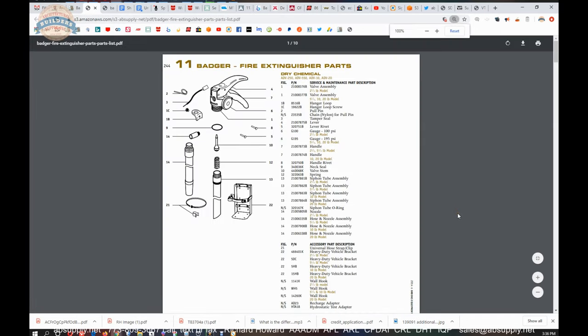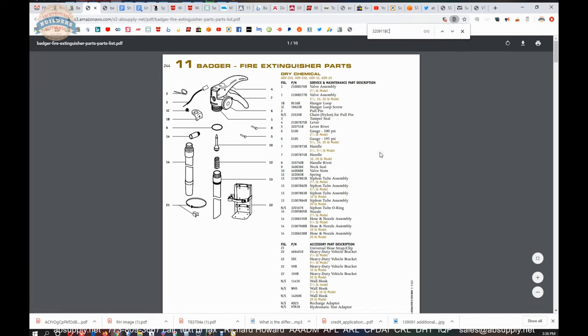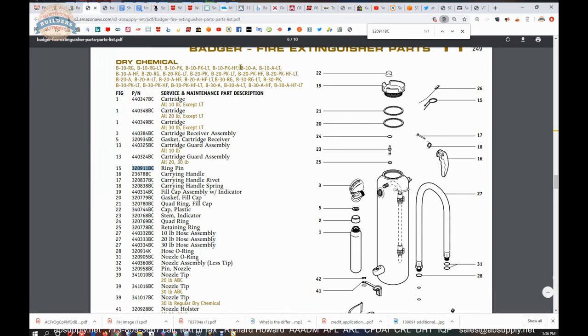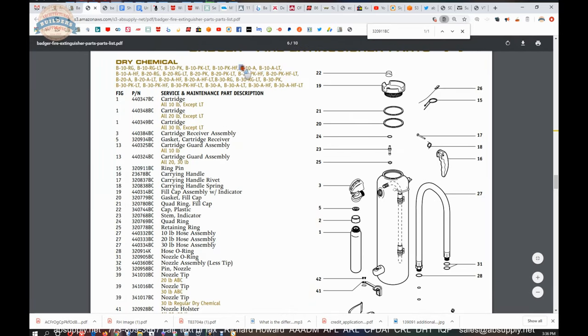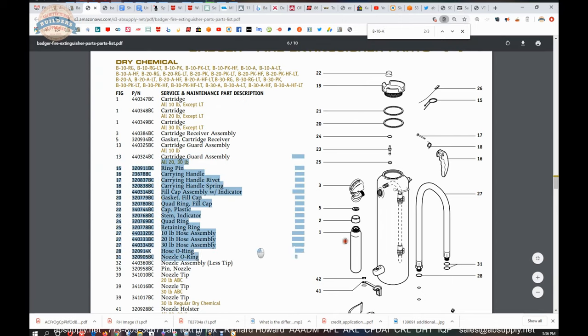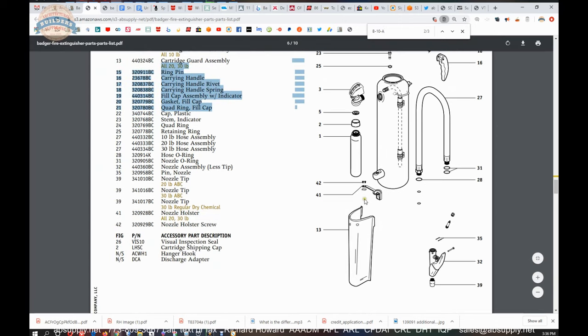The parts list here is a multi-page document that you can search through. If you know the part number, you can search by that, or let's say you know that you are dealing with a 10-B-10-A model — you can search this document for that model and find the parts drawing that goes along with it. Very handy.